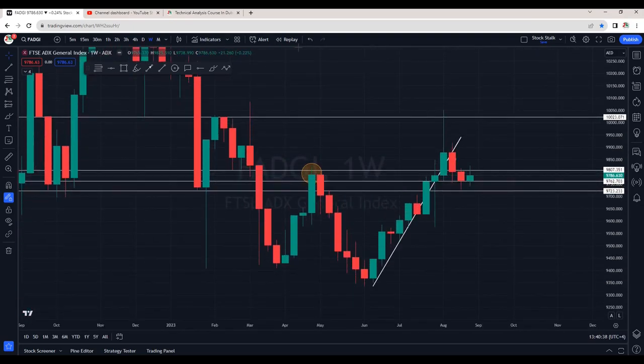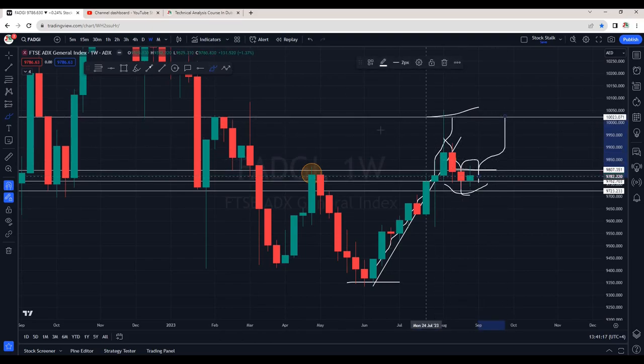We can see a rally started from the bottom around the 9,350 area, and from here the market touched about 10,000 points. We are seeing some correction, which is healthy for the market. The last weekly closing is green. We can see some selling pressure around 9,800, which is also resistance, but for now this is looking interesting to me — there are very good chances it can go higher from here.